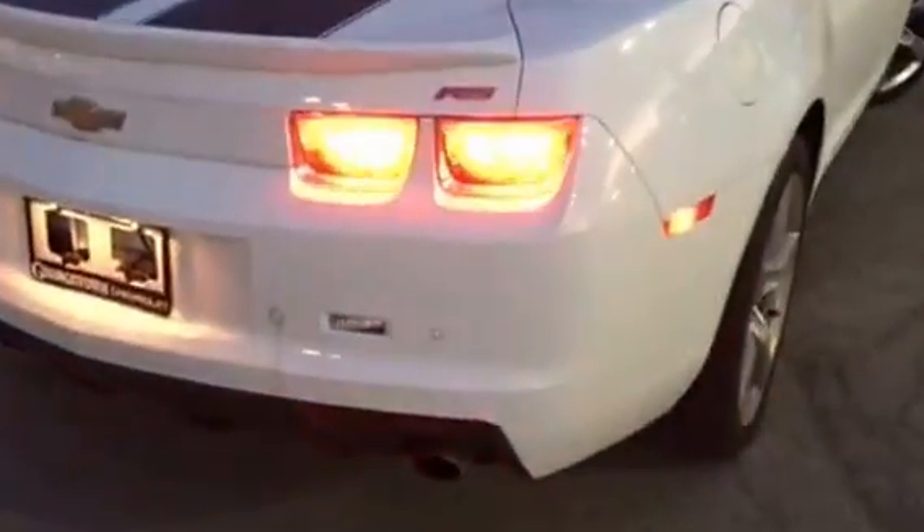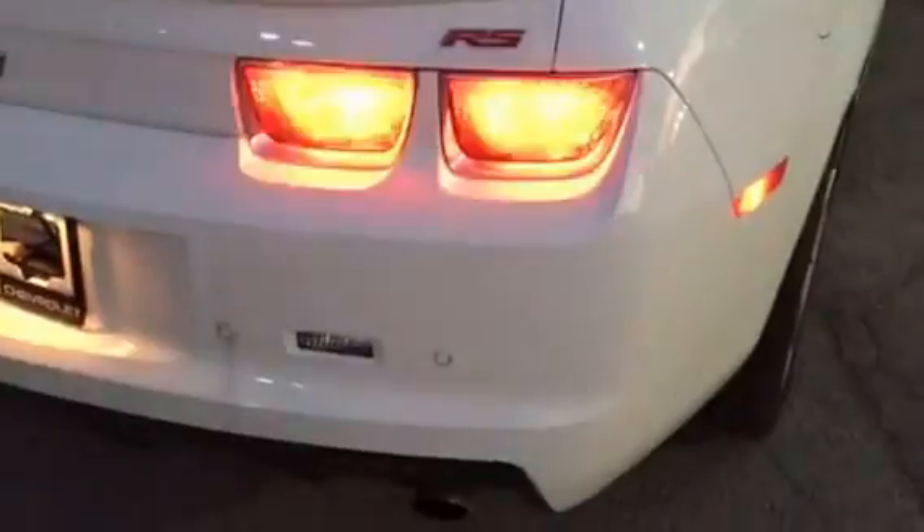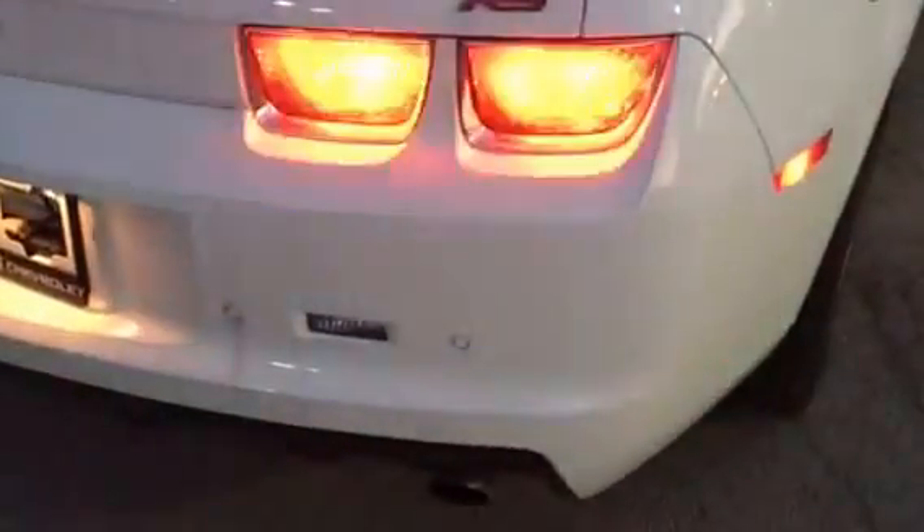This Camaro has the RS Sport Package, and it's equipped with backup sensors.